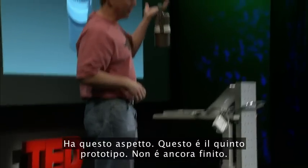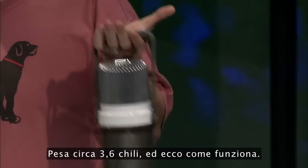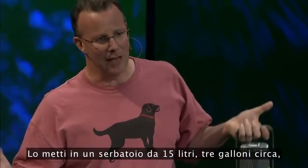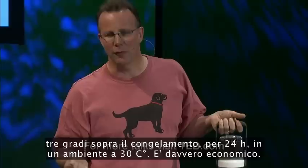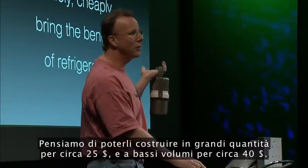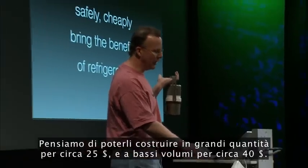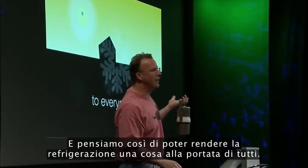It looks like this — this is the fifth prototype, it's not quite done — weighs about eight pounds. You put it into a 15-liter vessel, about three gallons, and it'll cool it down to three degrees above freezing for 24 hours in a 30 degree C environment. It's really cheap. We think we can build these in high volumes for about $25, in low volumes for about $40, and we think we can make refrigeration something that everybody can have.